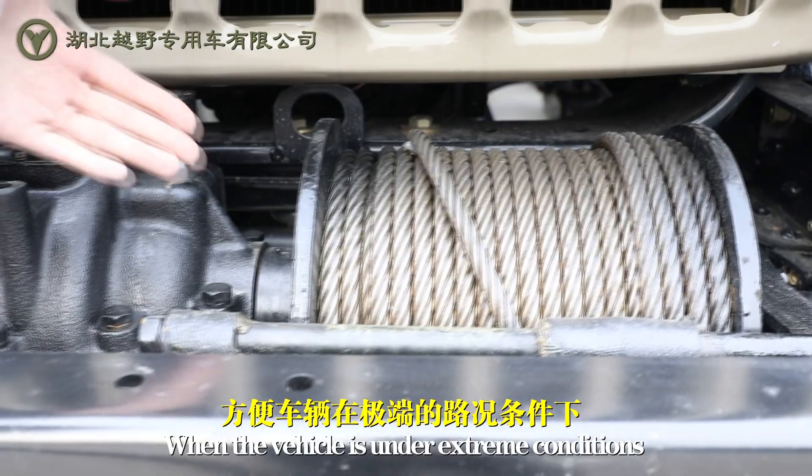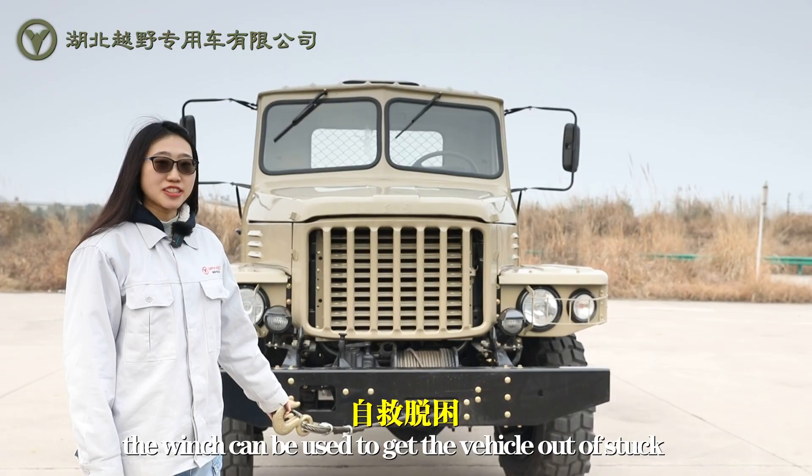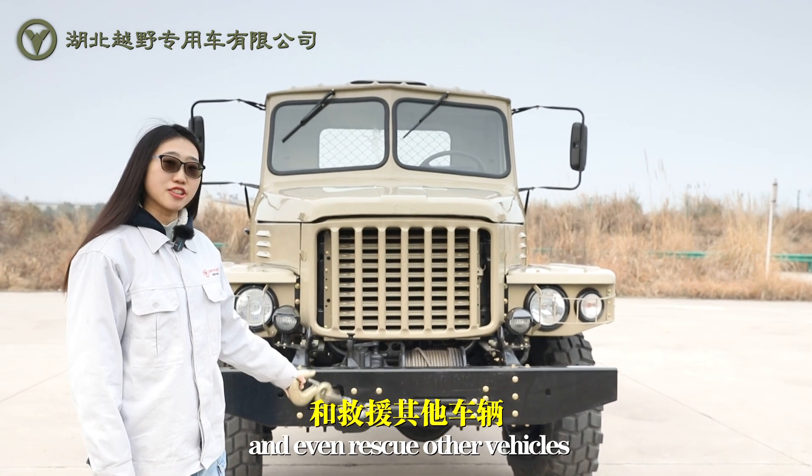The winch is optional when the vehicle is in extreme conditions. The winch can be used to get the vehicle out of difficult terrain and even rescue other vehicles.